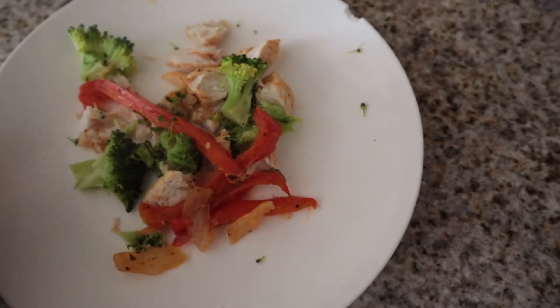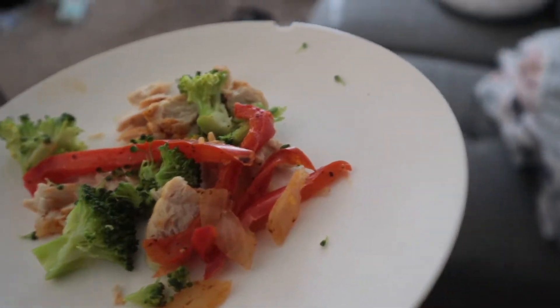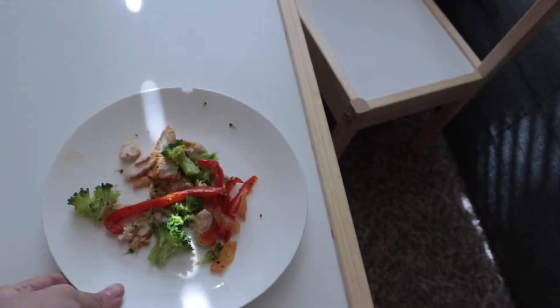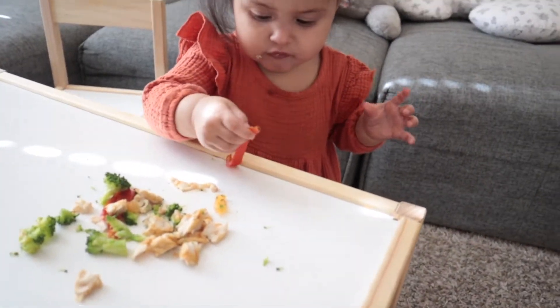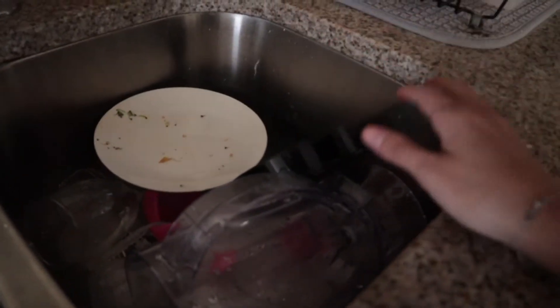For lunch we have grilled chicken, broccoli, and bell peppers — this is actually leftovers, so nothing too fancy. How did she walk away? So many dishes. Was the food that good, Alana — so good you just didn't want to finish it?